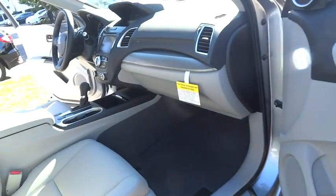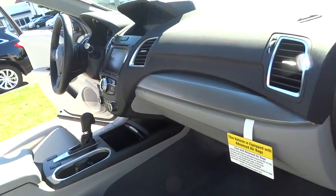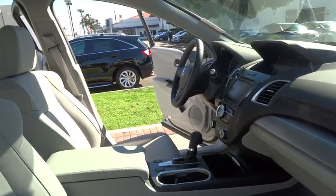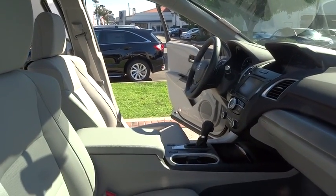Power steering, adjustable steering wheel, auto dimming rear view mirror, cruise control, keyless start, four wheel disc brakes, aluminum wheels. Come see the car for yourself.